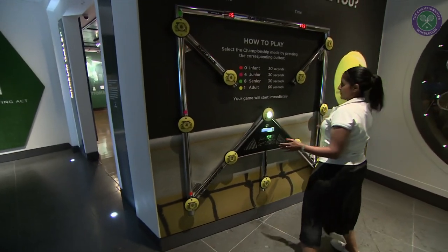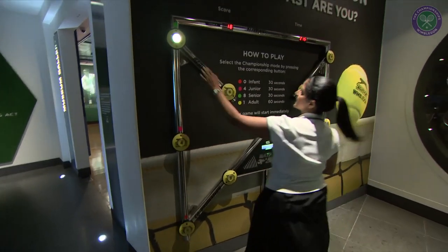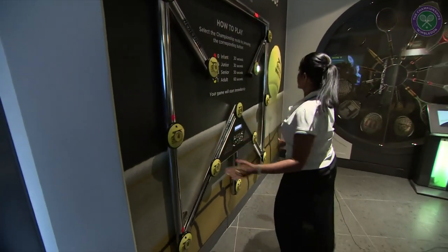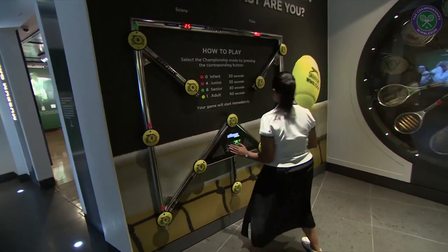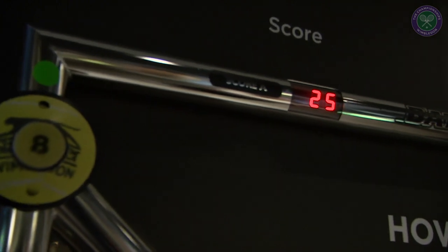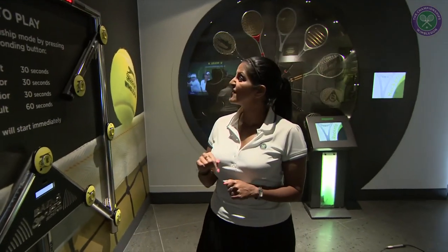I do actually notice that I'm finding the peripheral ones quite difficult to see, which is interesting — but that's obviously why it's testing you. The people that use this are boxers particularly, Formula One drivers, and tennis players, who find it very interesting for their speed and reaction. I've only got a few seconds left.